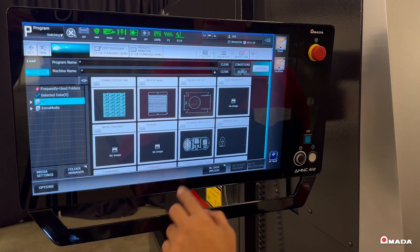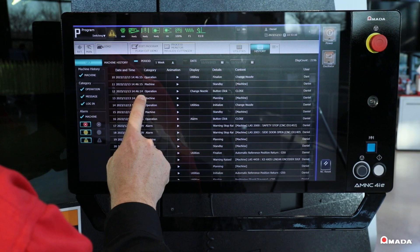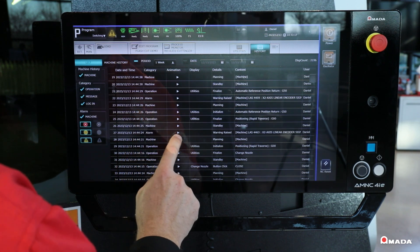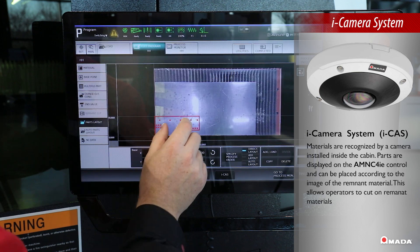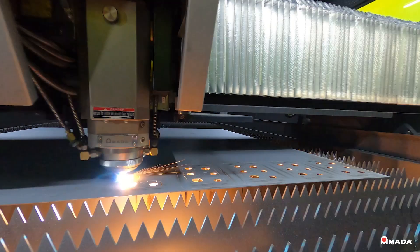Thumbnail views of parts or nests provide for quick and easy identification. To help monitor and review production, cameras inside the cabin record the cutting bed. These videos can be watched later on the control to review the job. The eye camera system, or EYE CAST, inside the cabin is a standard feature that recognizes remnant material, allowing operators to easily drag and drop parts on the control.